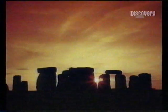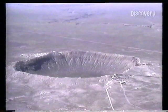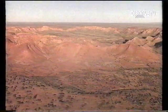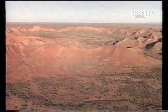For history buffs, there's the wonder of Stonehenge, a megalithic observatory in England. And further back, the crater punched by a meteor in Arizona 25,000 years ago. In the Australian outback, the fossil of an even older meteor crater at Gosser's Bluff.